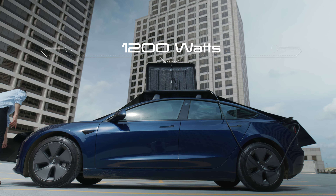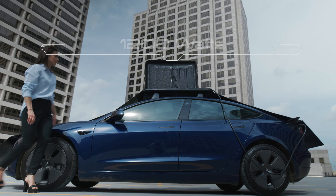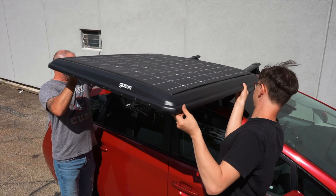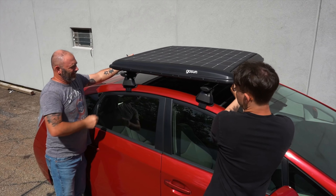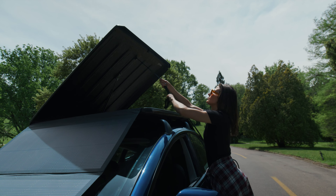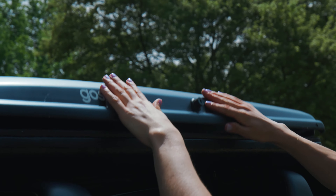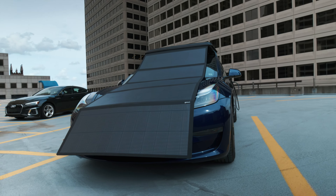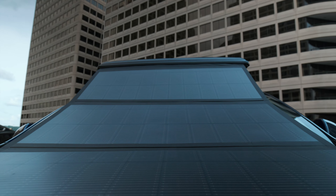With the GoSun EV Solar Charger, you can enjoy fast charging capabilities and get back on the road quickly, all while reducing your carbon footprint. Durable and weather-resistant, this charger is built to withstand the elements and keep you moving. Upgrade to a cleaner, greener, and more convenient EV charging experience with the GoSun EV Solar Charger.